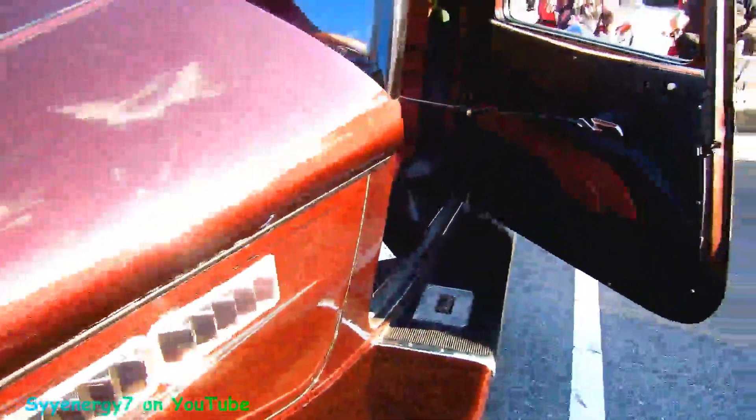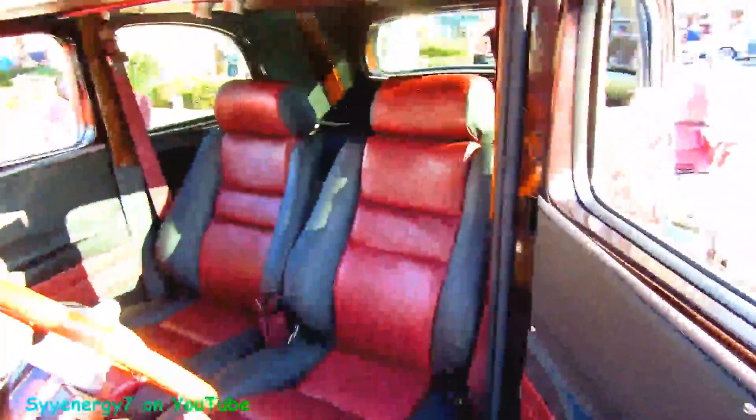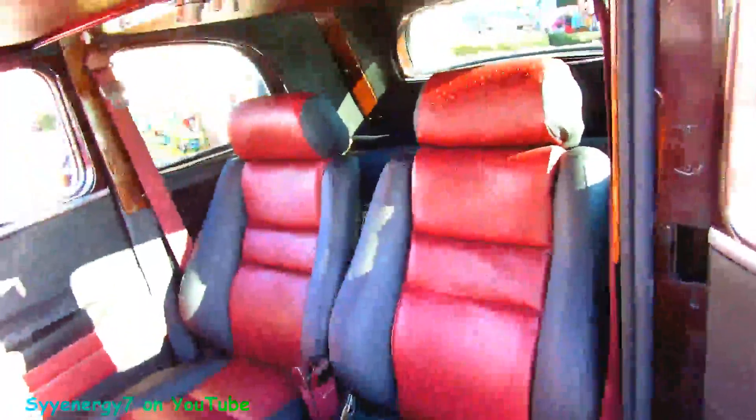Look at that paint. I don't know if it's coming out on this camera, but you might see the sun on it. Oh God, look at this interior, man. For sale — they'll finance this car. 40 grand.